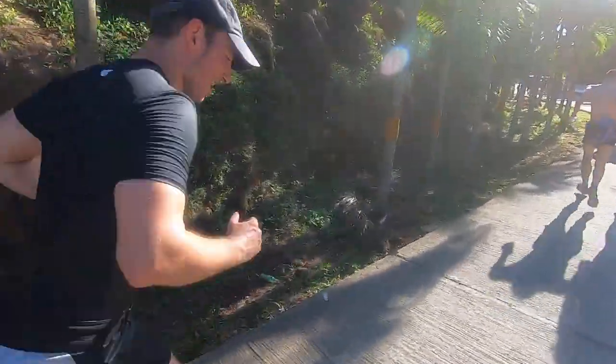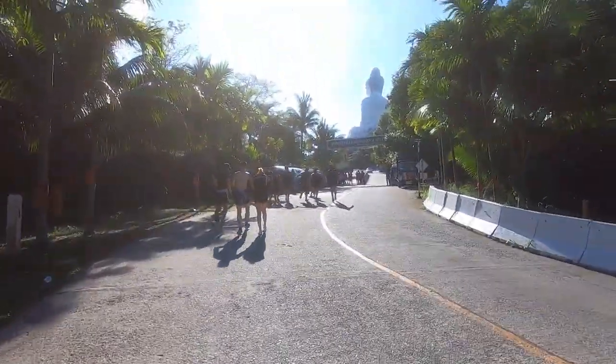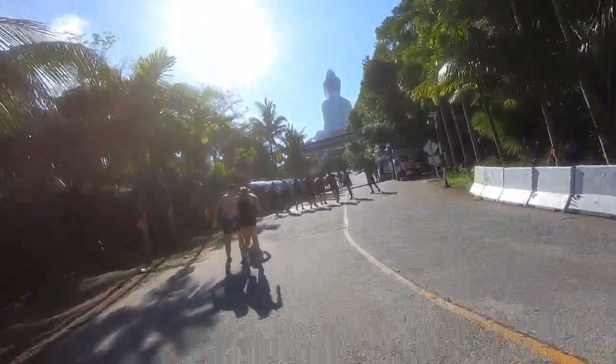All right my friends, it is half past eight in the morning. We're on the home stretch here for the Big Buddha Run. You can see the head of the Buddha, which is always promising — it's getting bigger and bigger, which means we're getting closer and closer. Come on, mate, you got this. We're almost at the finish line — there's the finish line.